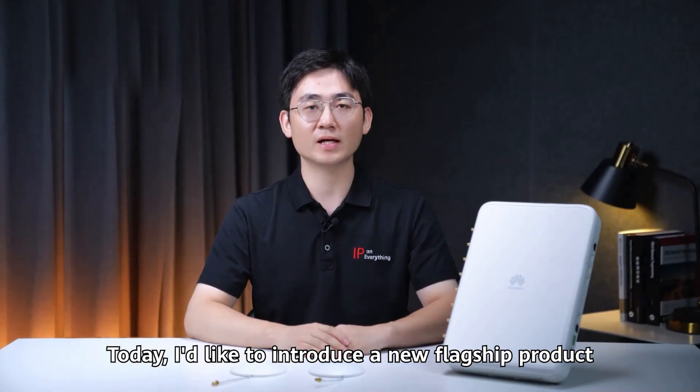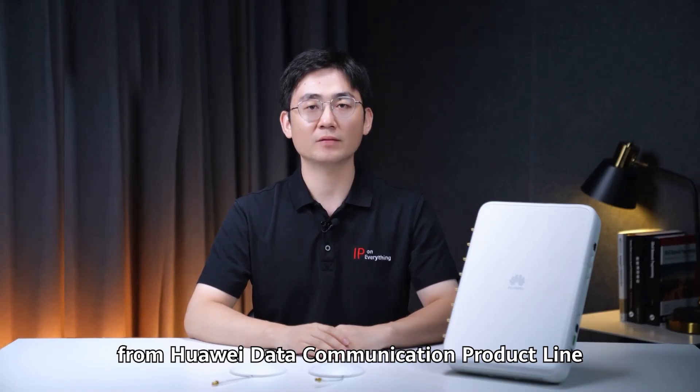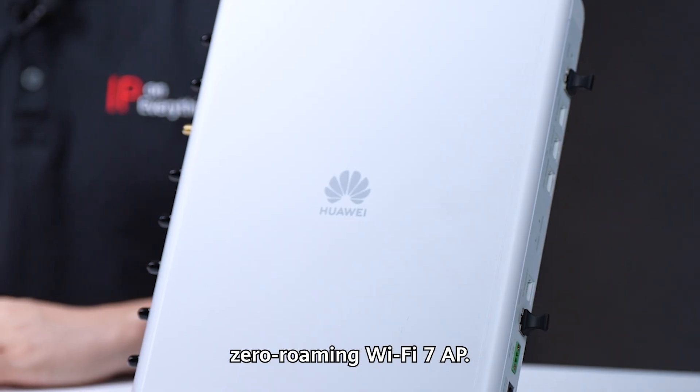Hello, everyone. Today, I'd like to introduce a new flagship product from Huawei Data Communication product line: the Zero Roaming WiFi i7AP.